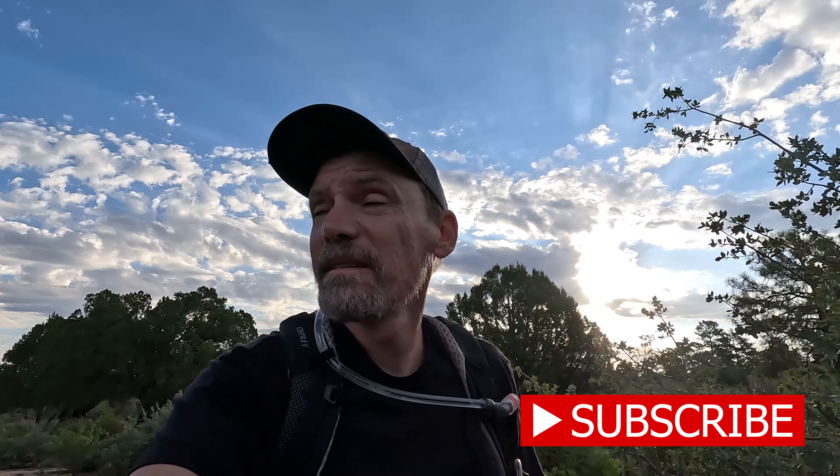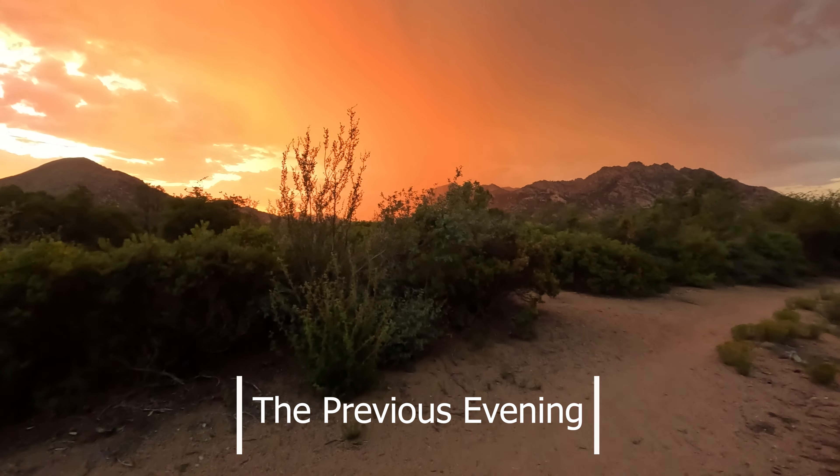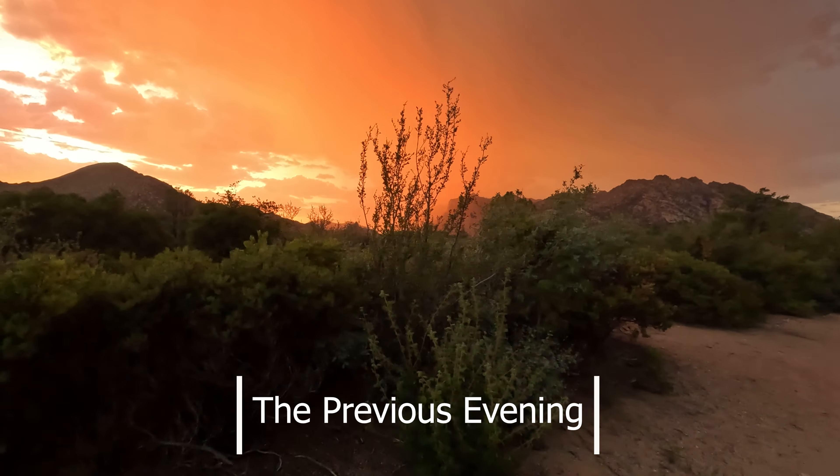Morning everybody! Today we are out in Prescott, which is in northern Arizona. We're going to be doing the Balancing Rock Trail. I did spend the night here last night, and if you see anything from that video or if it was included in this one — oh man, that wind is picking up. It's definitely getting closer.